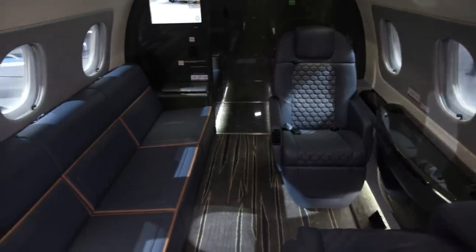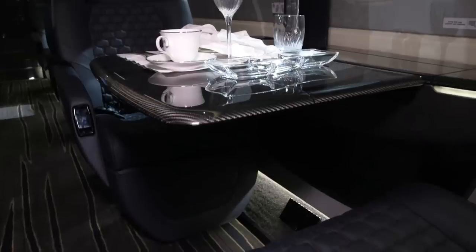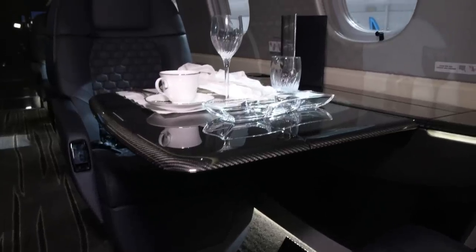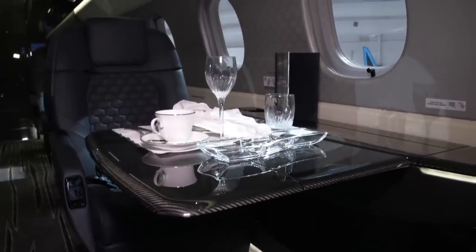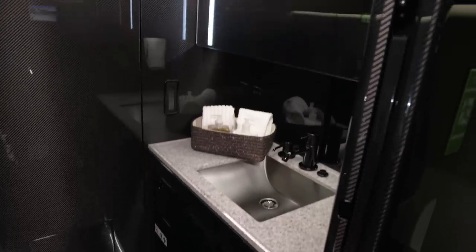We're introducing for the first time the preeminent interior package called the Bossa Nova. We decided on the Bossa Nova edition on the Praetor 600 to implement carbon fiber surfaces — genuine, pre-preg carbon fiber that you'd find on a race car — as your tabletop surfaces, bulkheads, and cabinetry, combined with piano black.